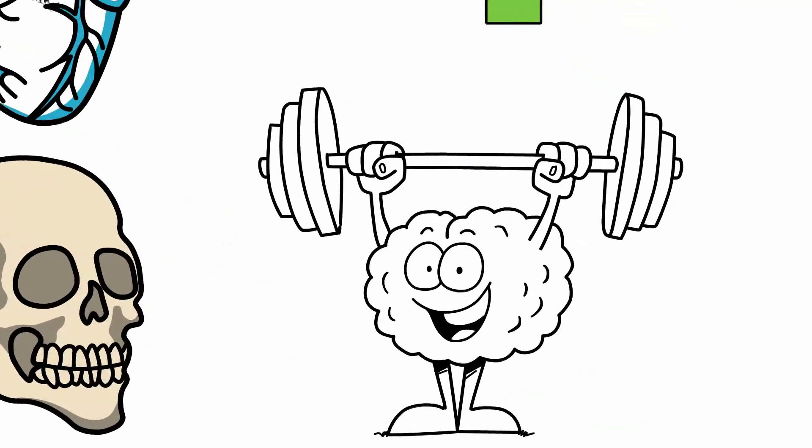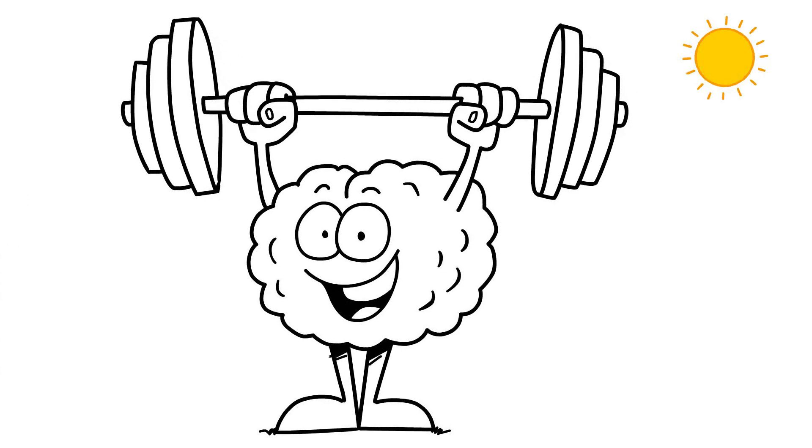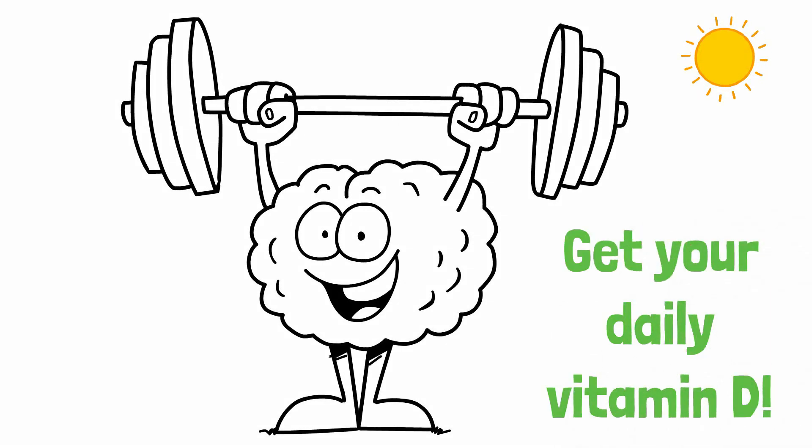So, whether it's from your food, a supplement, or your body's process in the sunlight, make sure you get your daily vitamin D. Thanks for watching, and I'll catch you next time.